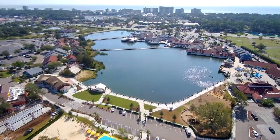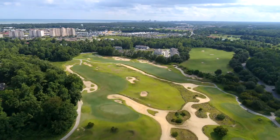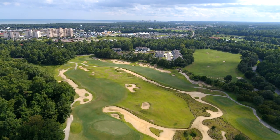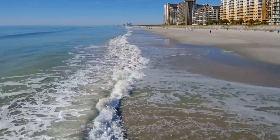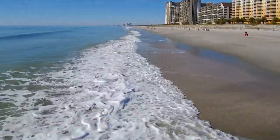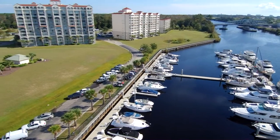Barefoot Resort is a 2,000-acre residential and commercial waterway complex featuring four top-rated golf courses, and offers a huge array of choices for the entire family, with scenic walkways, shopping, restaurants, entertainment, and a huge waterway marina.